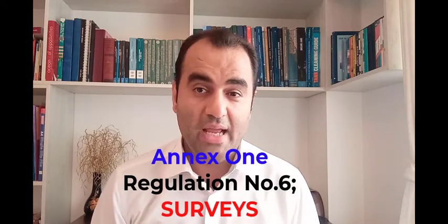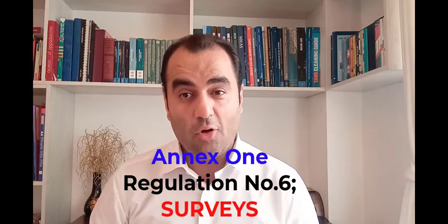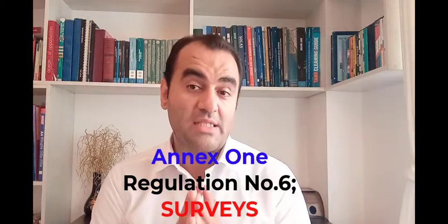In Regulation 6 of Annex 1, we are talking about surveys. It says that all tankers more than 150 tons GRT and all other vessels more than 400 tons GRT are subject to be surveyed per the requirements of this annex.